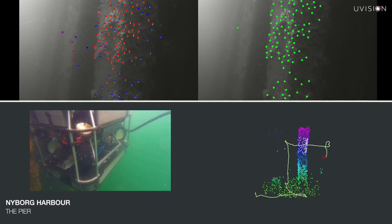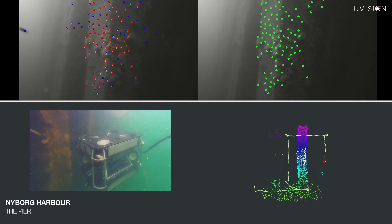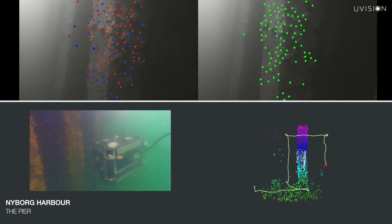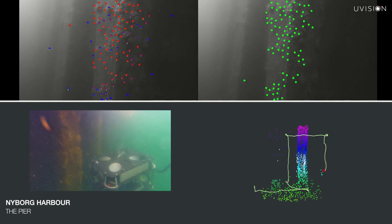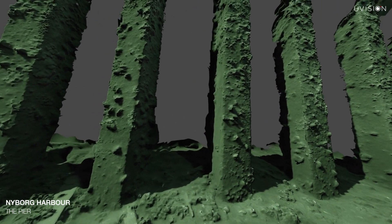The scanner delivers a real-time overview of the surroundings, enabling the operator to see the quality of the scan as it happens, resulting in a photorealistic 3D model of the environment.